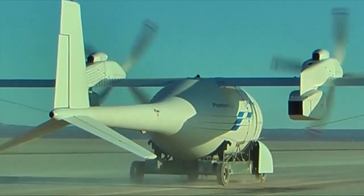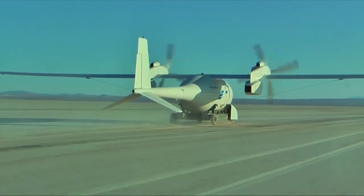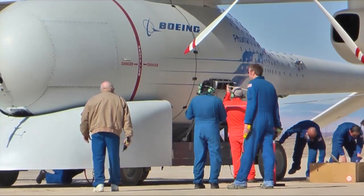We did two taxi runs in one day, even after a late start. We were delayed significantly by high winds, so to get those two taxi runs done in one day is really fantastic. With this series of taxi tests complete, Phantom Eye is poised for its return to flight.